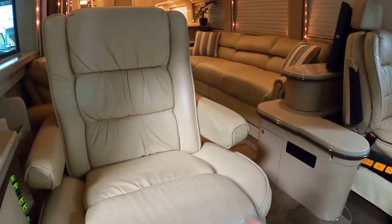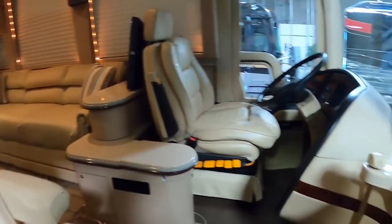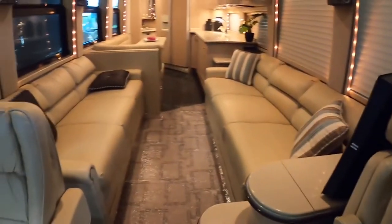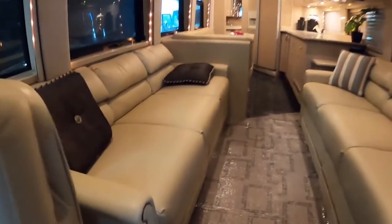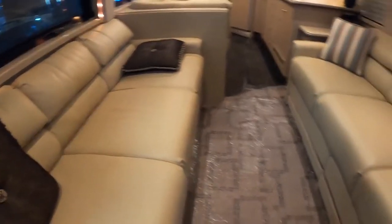#5 Country Coach Prevost — $1 million. Created to raise traveling to the level of great art, the Country Coach Prevost combines a wonderful aerodynamic aesthetic with a great deal of amenities and luxury to offer the best travel experiences around the world. With plenty of rooms, each decorated with elegant furnishings,